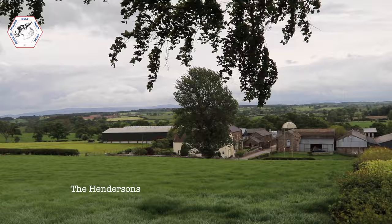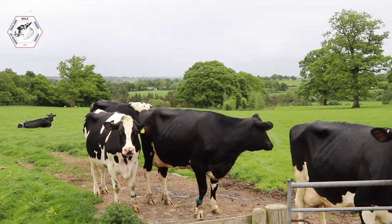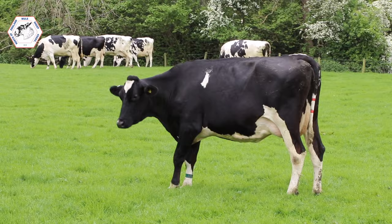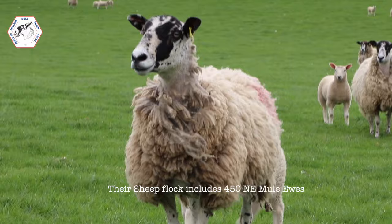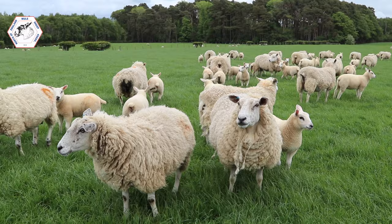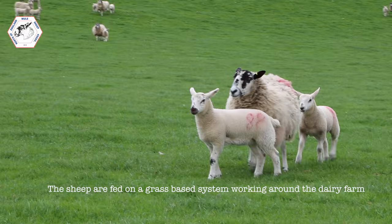I'm Ian Henderson and this is my wife Alison. We farm in North Cumbria on a farm just outside a little village called Welton, called Park House Farm. We farm in total just over 800 acres. We run 350 dairy cows, we have 300 acres of arable, and we run a flock of sheep which consists of 450 grey ewes, followed by the first-cross textile, which are all homebred. We finish all the lambs off grass and take everything through to fat — just a grass-based system for the sheep.